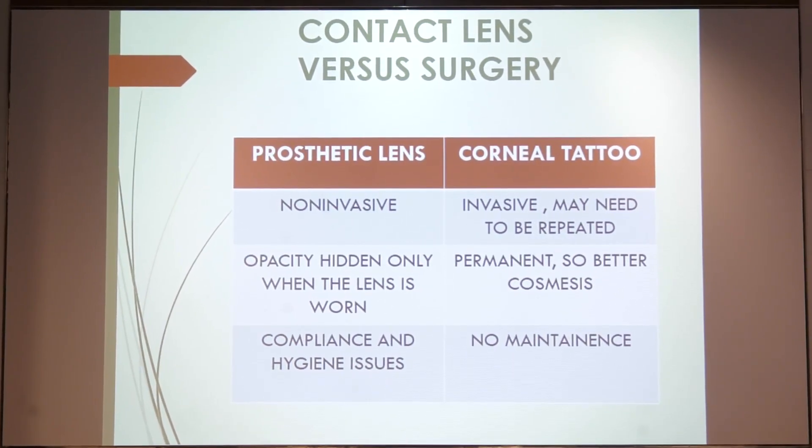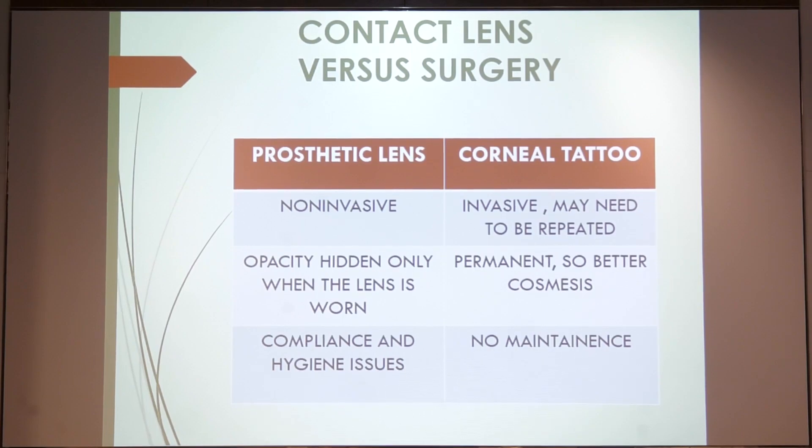Corneal tattoo, on the other hand, is an invasive procedure. However, the most important point is that when the patient does not wear the lens, the opacity is going to be visible — and hence corneal tattoo is more like a permanent procedure and hence preferred.